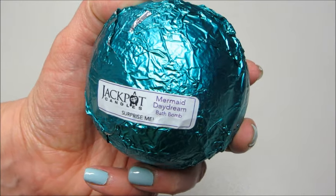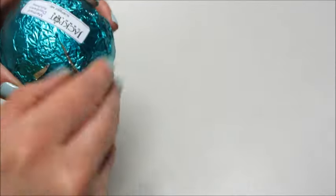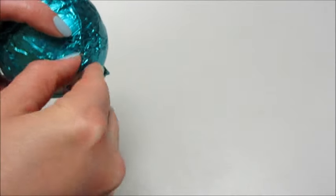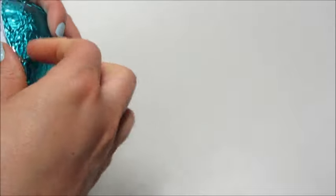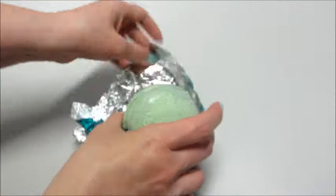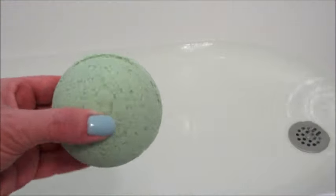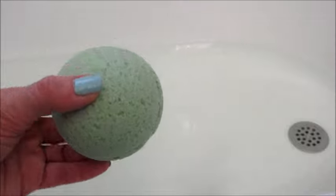Hi guys and welcome back to my channel. Today I have a ring reveal from Jackpot Candles. They recently just came out with a line of bath bombs — I think there's about six or seven different ones that you can choose from. This is the Mermaid Daydream bath bomb; it is a green color.